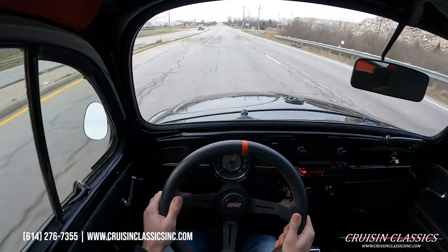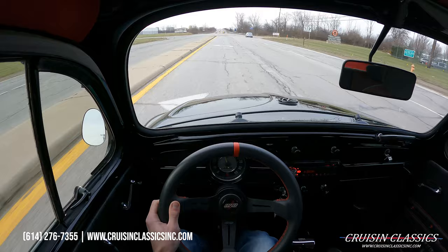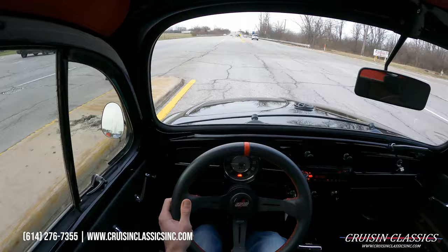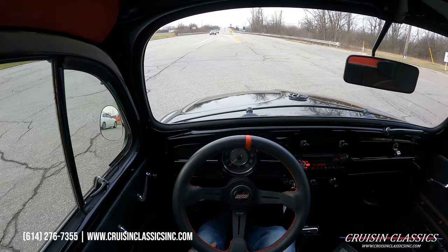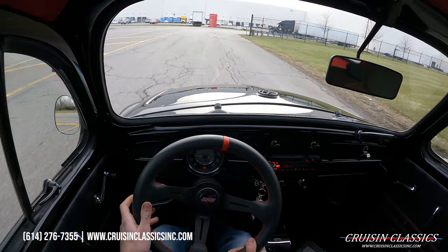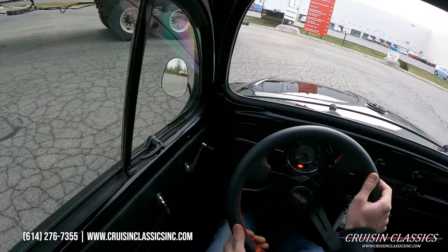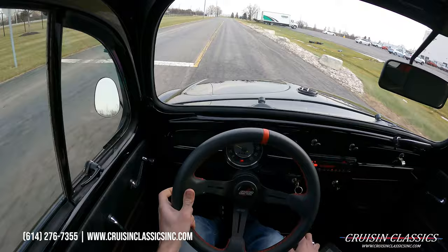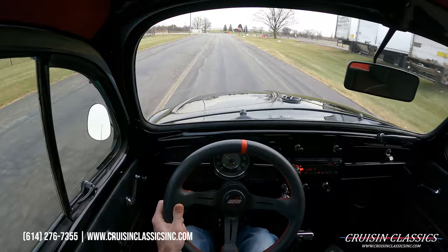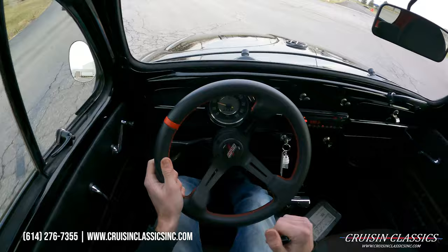We'll go ahead and throw in our blinker — there's a little bit of gravel here in the road — and we'll head back towards the showroom. This thing is super quick; it does have a 2020cc engine in it with a small cam. It does have disc brakes all the way around which feel great, and the tinted windows and front windshield give this car a great look as you guys saw in the pictures.